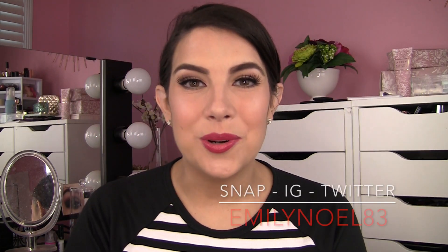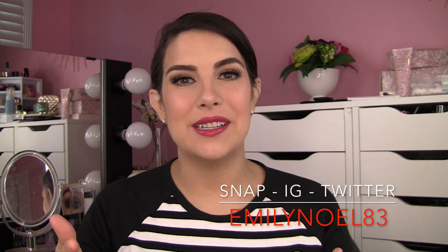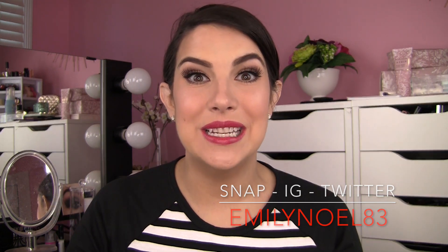Hi, everybody. Thanks a lot for joining me. On this video, the topic is a little bit different, I think, compared to maybe what you're used to seeing, because I feel like we as YouTubers can almost feel pressured to take a really hard stance on a product we're reviewing.